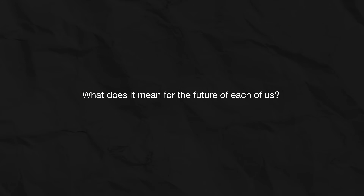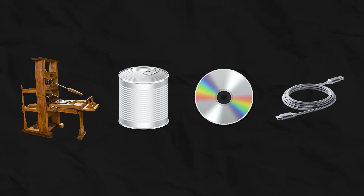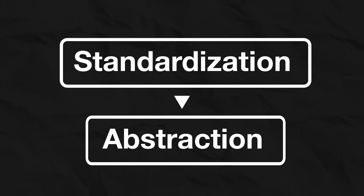But why does this pattern repeat itself throughout human history? And what does it mean for the future of each of us? The comparison with the container that completely changed logistics is not just an analogy for understanding. Because the history of progress is not a history of brilliant inventions — it is a history of brilliant standards. Behind every great leap in communication and economics lies the same two-step process: standardization and then abstraction.